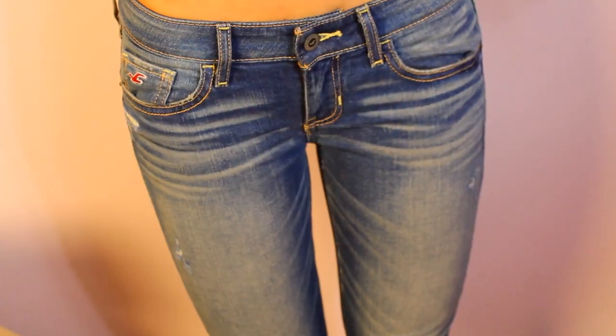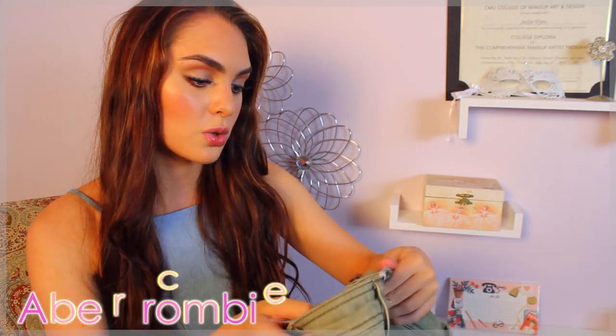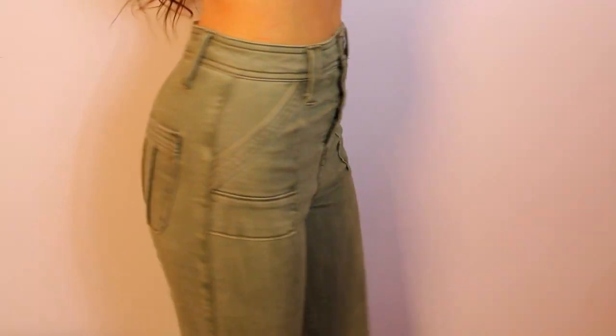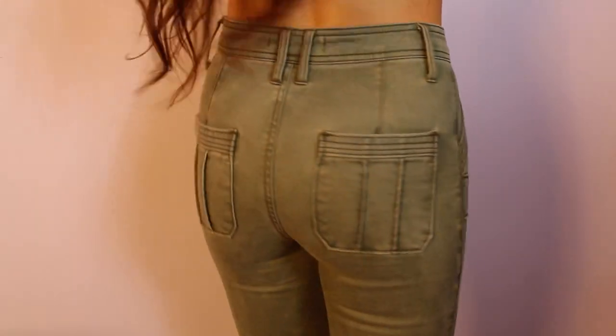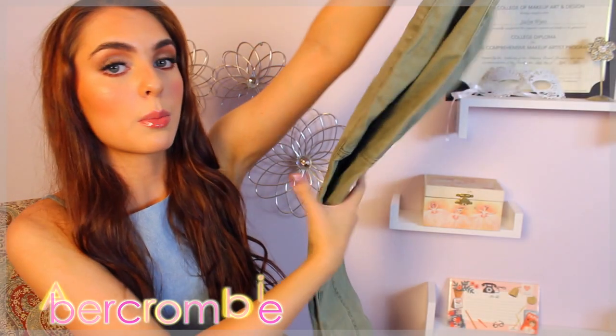I always buy my pants from Abercrombie or Hollister — they just seem to fit me well and they have a short option. I got these pants, and usually I get dark or light wash, so I decided to get a medium wash pair. They look really cute. I also didn't get a skinny pair — I thought I'd switch it up and get more of a straight boot cut kind of feel. I felt like Sisterhood of the Traveling Pants putting these on. I also got this adorable pair from Abercrombie — they're high-waisted, kind of army-inspired, they have some detailing at the knee, and they're really soft. These are like my favorite pair of pants.